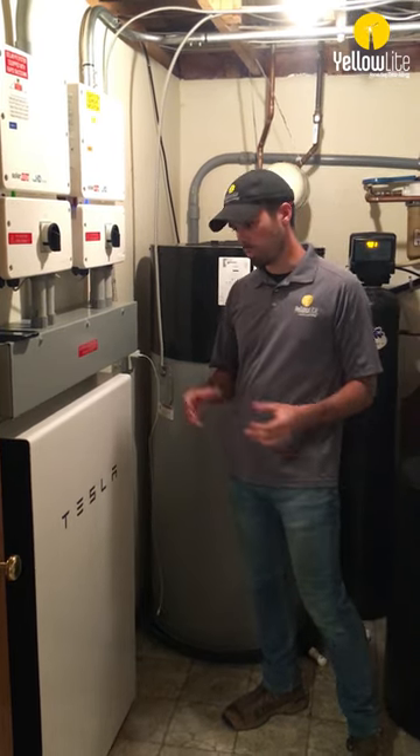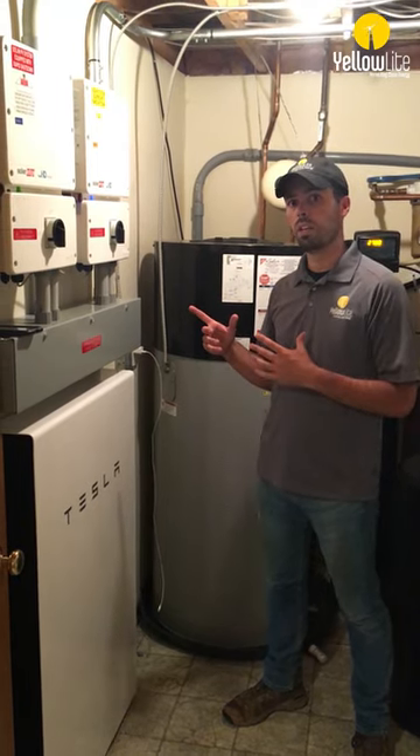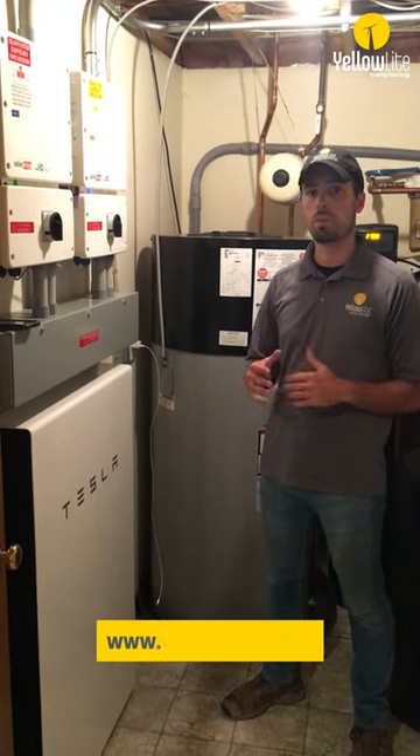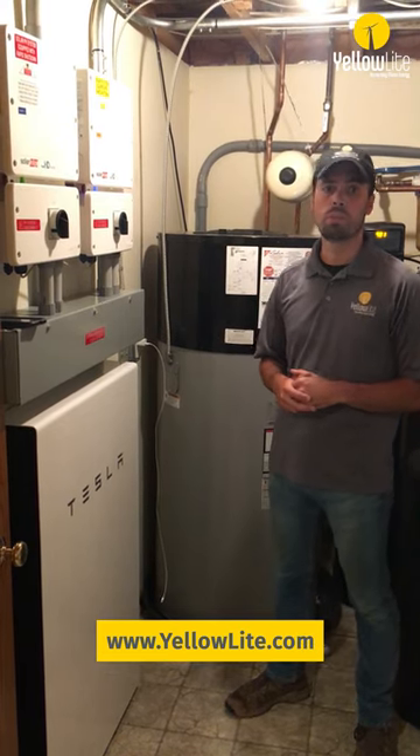As you scale up though, if you went to a second Powerwall, that 30-amp threshold now becomes 60. That's all I want to cover for today — visit our website yellowlight.com for any more questions, or call in for a free quote.